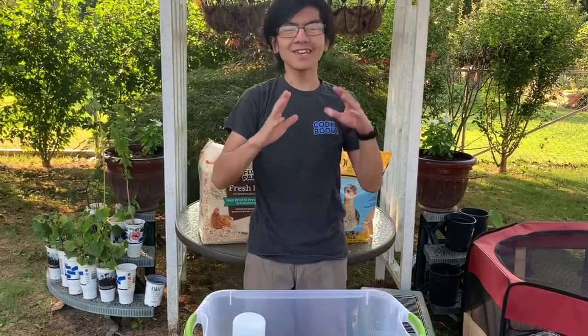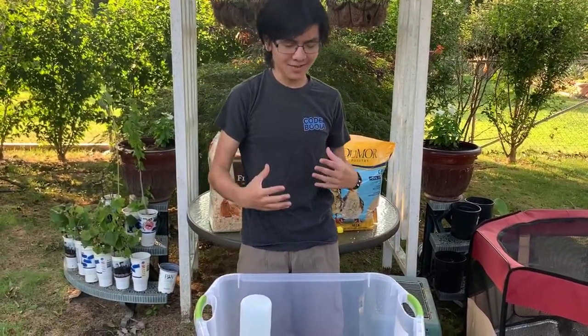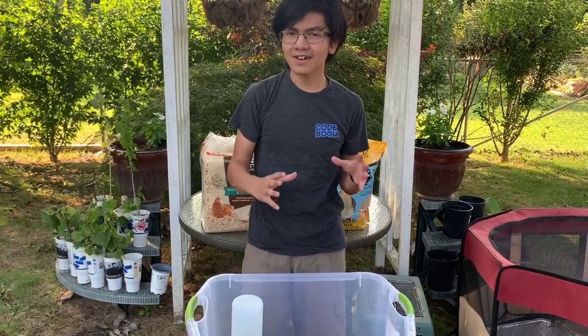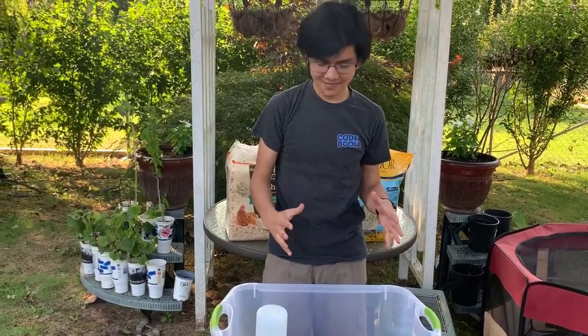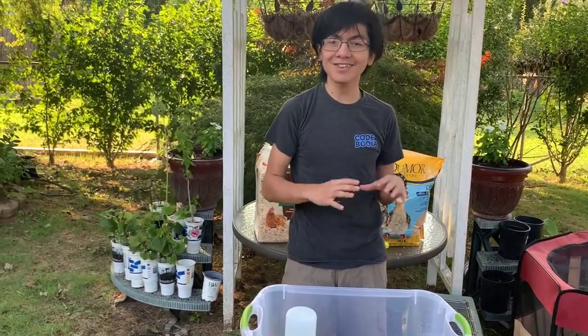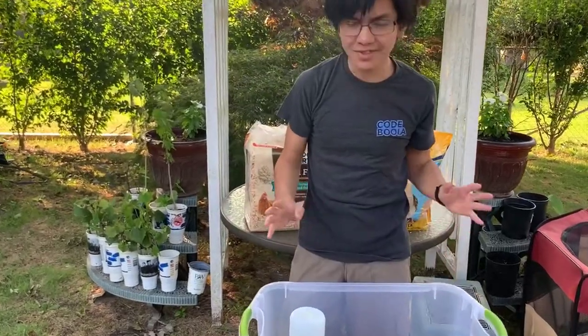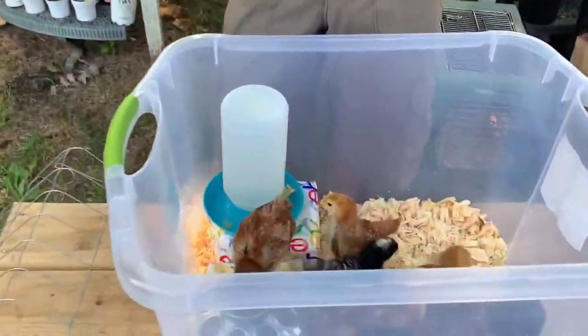Wait — have I been saying 'he'? I keep saying 'he,' but just to clarify, all of these pullets are female, so I need to keep referring to them as 'she,' especially for future videos. All 10 of them should be able to fly out of the enclosure, so eventually we're going to need to get a bigger enclosure.